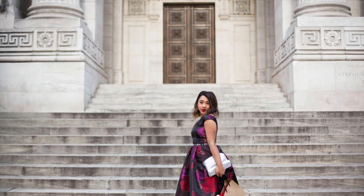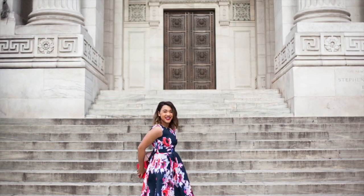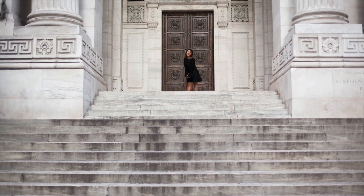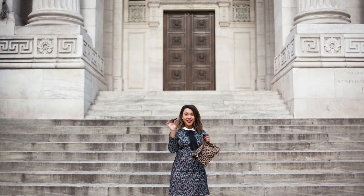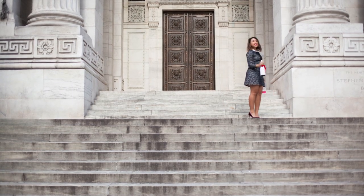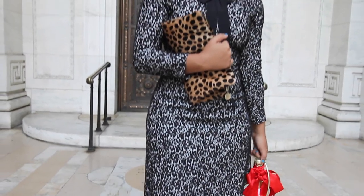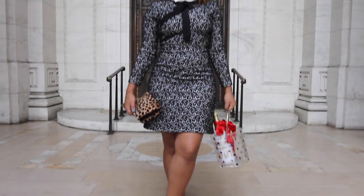Let's get to it! My first party look is a long sleeve lace dress with a bow and collar detail. I paired it with pattern and a few unexpected colors to make it lively and fun. This dress is a little bit on the conservative side, so I paired it with a wine velvet pump.